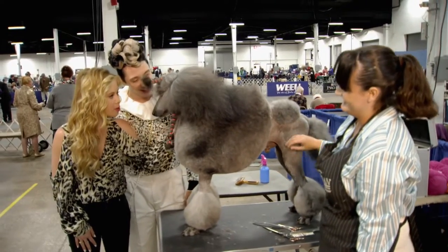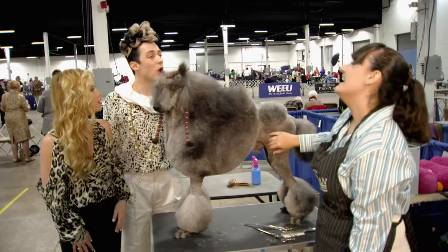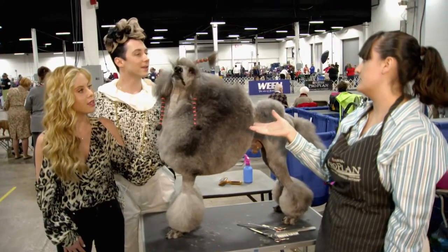Chrome, do you like this hairdo? Are you into this look? He accepts it willingly. Do all standard poodles accept this sort of treatment? If they get started young enough — they start on the table at six weeks old to get groomed.